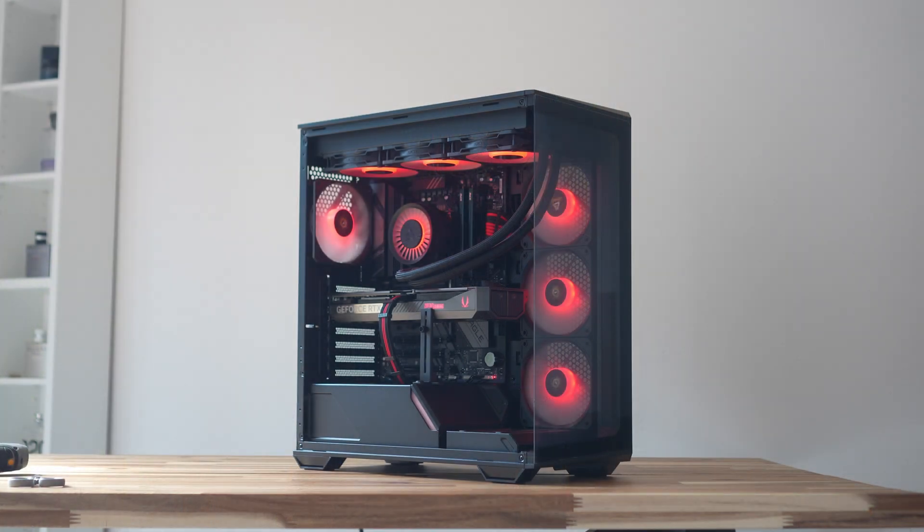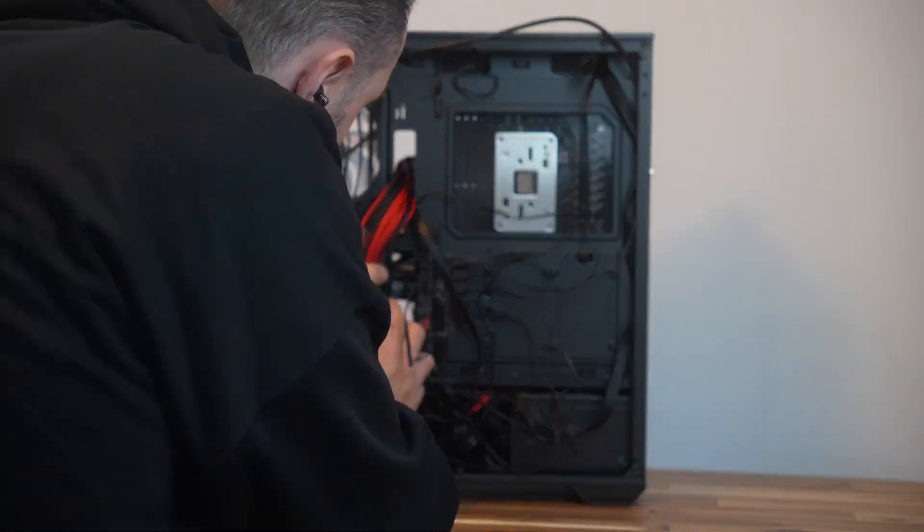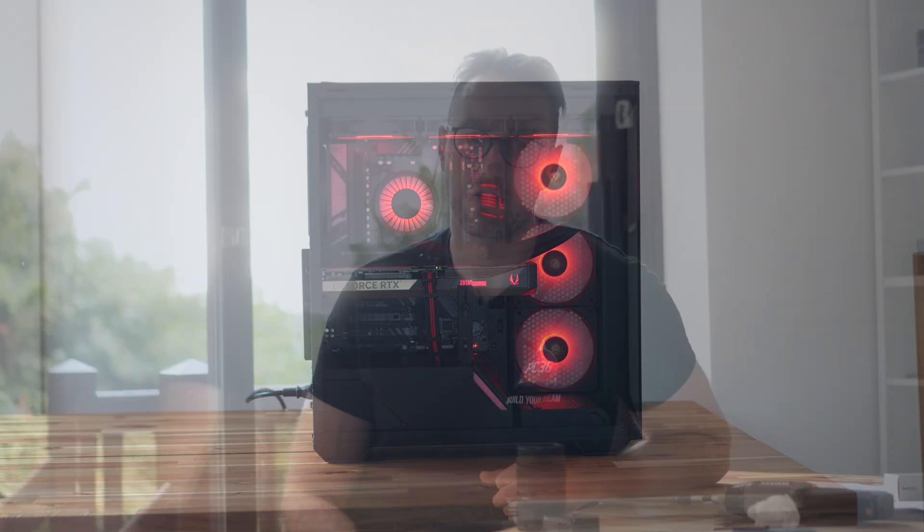What clinches it usually is the price because I can get these cases for around £80 to £85 delivered, and including those fans that actually makes it an excellent value case. There are only two downsides: the cable management in the rear being a lot more difficult than other cases because there's not much clearance, and there's also a hub for the RGB which sits right in the middle of where you want to manage your cables. But if the customer wants the case, I just have to suck that up and that's absolutely fine by me.